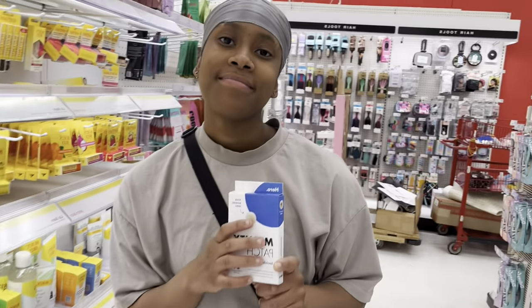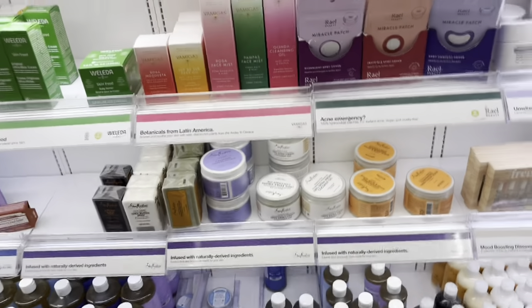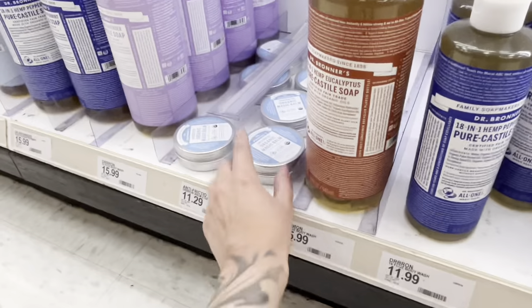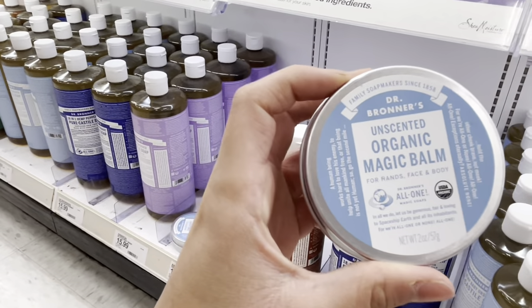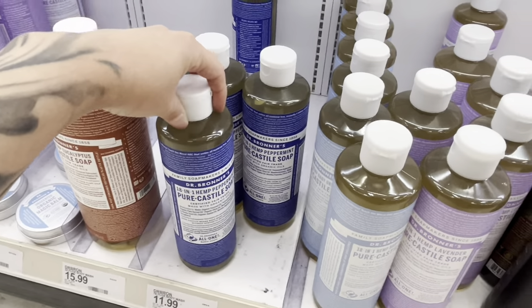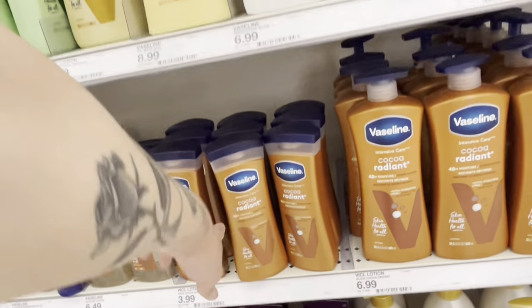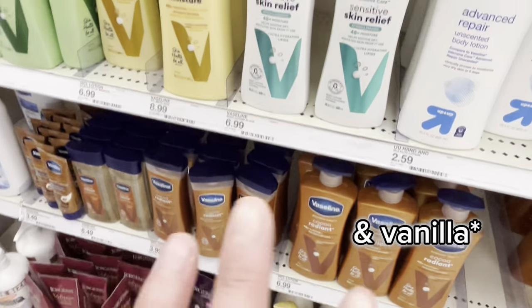How much? Eleven dollars? We're trying to be bougie on a budget. They don't even have prices on some things. Twelve dollars for this little thing? I heard you can even wash dishes with this — like what! I used to use this one before I switched to EOS. I don't like flowery scents anymore — just shea butter.